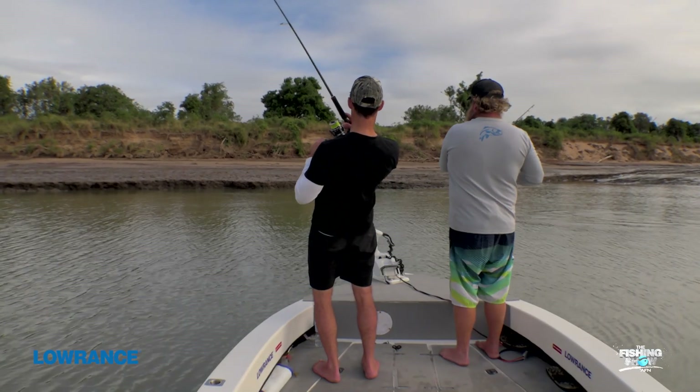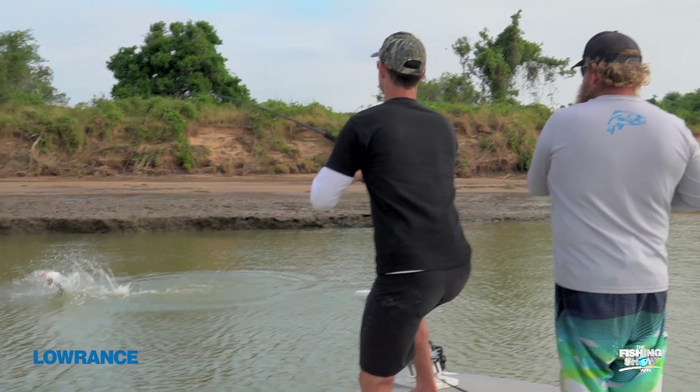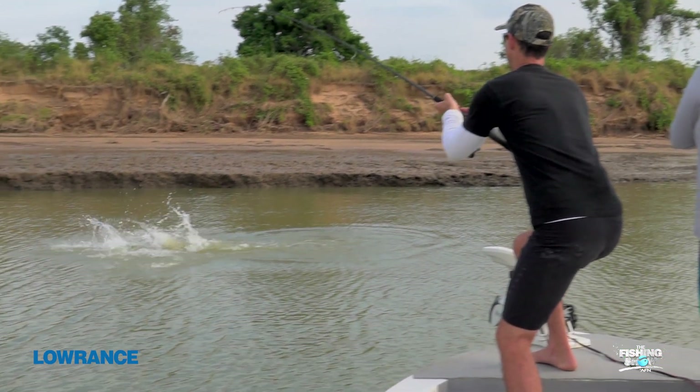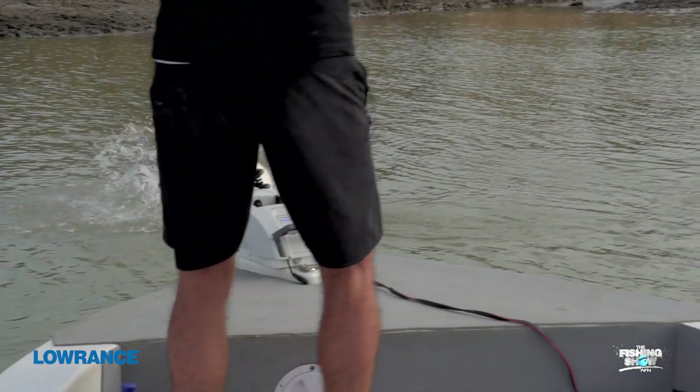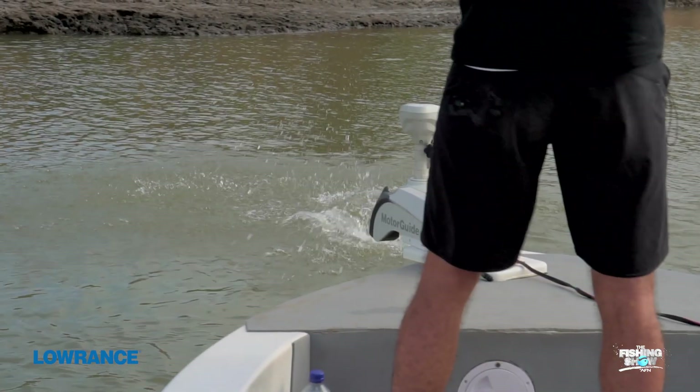Gotcha! We've got to be very worried about sharks at this point. Airborne! This fight's going on for too long.